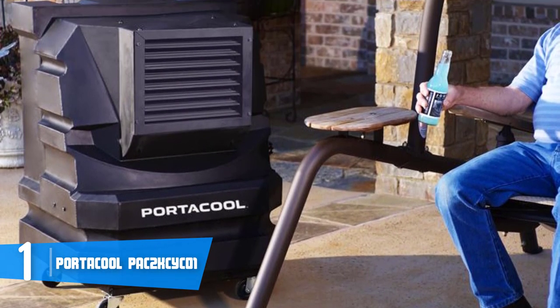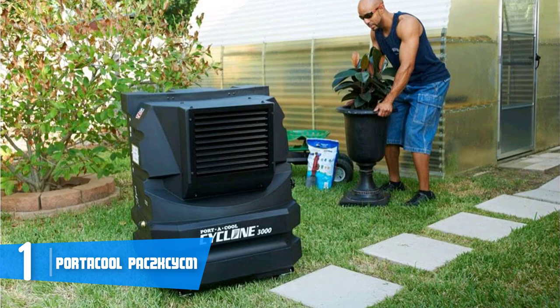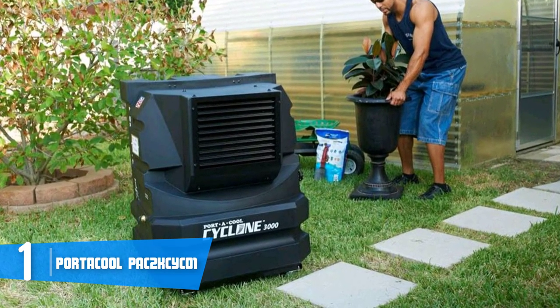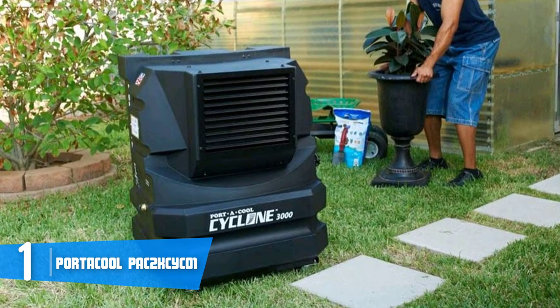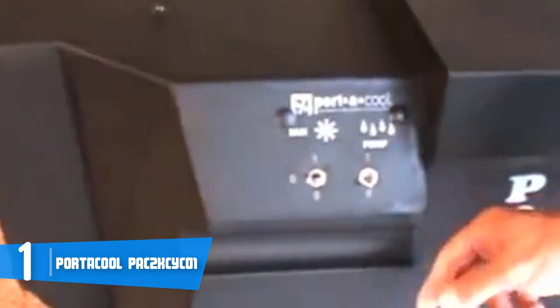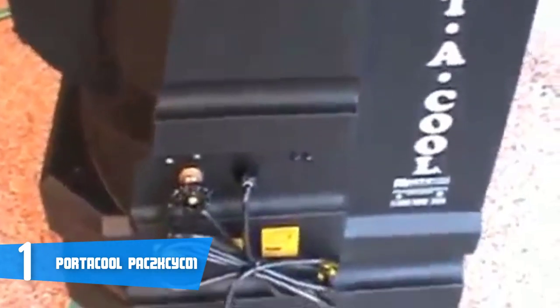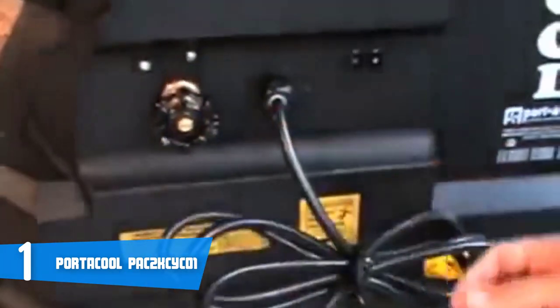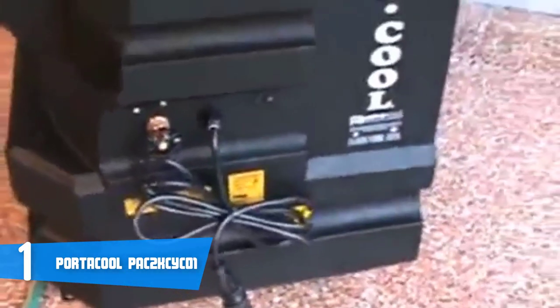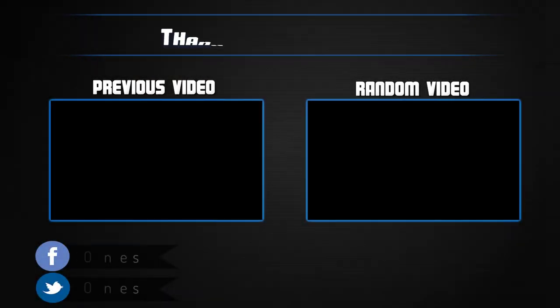One of the best things about this model is its water tank with a capacity of up to 16 gallons, so you won't have to refill it frequently throughout the day. This evaporative cooler has a centrifugal air supply and is equipped with a two-speed motor that can cool large spaces of up to 700 square feet. The Portacool can output an airflow ranging between 2,400 to 3,000 CFM, so you will notice the difference quickly whether it's placed indoors or outdoors. Overall, you should definitely consider the Portacool Pack 2K Size C01 as your next purchase, as it is capable of lasting for years.